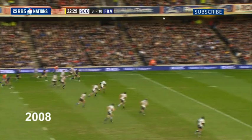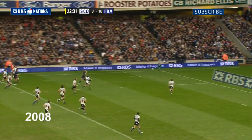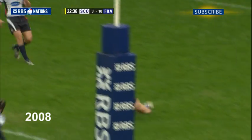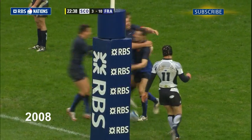France run it — Marziou with a chip and chase, and Marziou is clear. Back there as well as Rory Lamont, and the ball is cruel to Marziou — has it — and a try under the post for Julien Marziou on his debut.